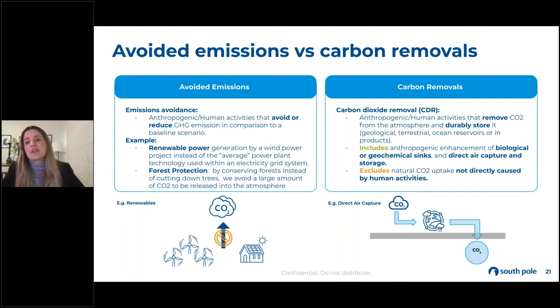We have avoided emissions versus carbon removal. Avoided emissions is obviously about avoiding the release of additional greenhouse gas emissions into the atmosphere — things like a renewable energy project or a forest protection project that conserves forests instead of cutting down trees and releasing CO2. Carbon removal can be divided into biological and technological types, sequestering carbon from the atmosphere at different rates. As we move towards a net zero future, the demand for carbon removal will increase more and more.